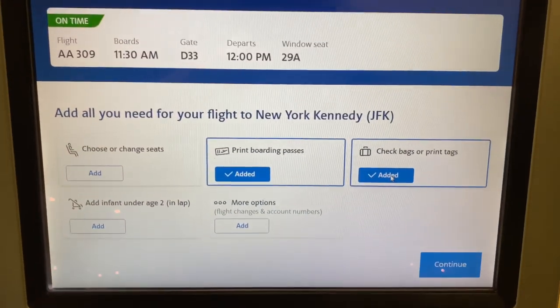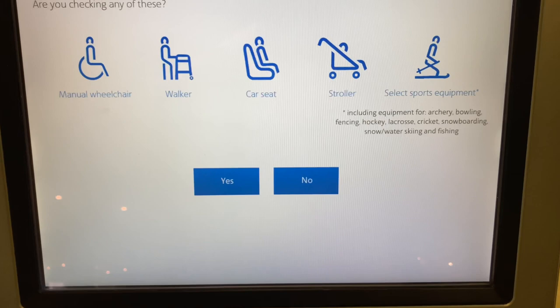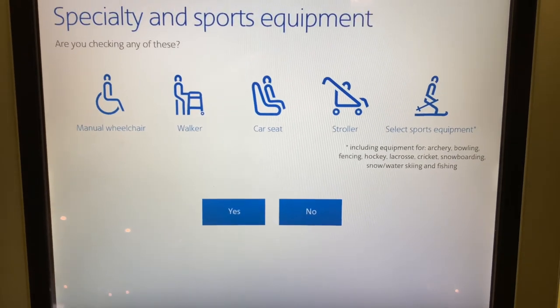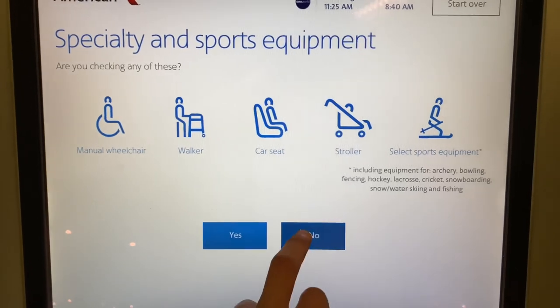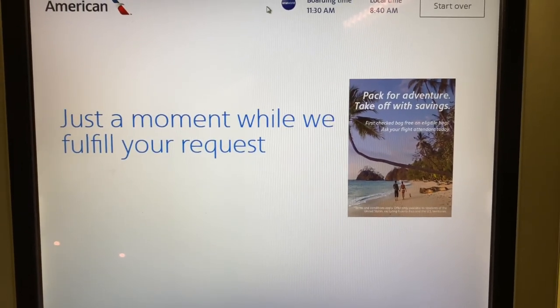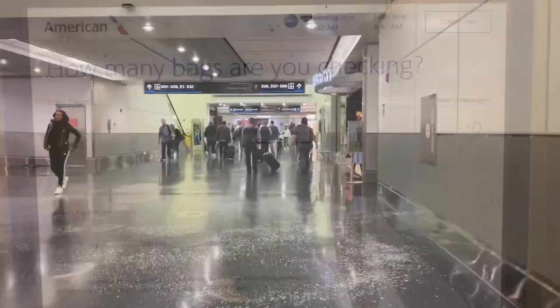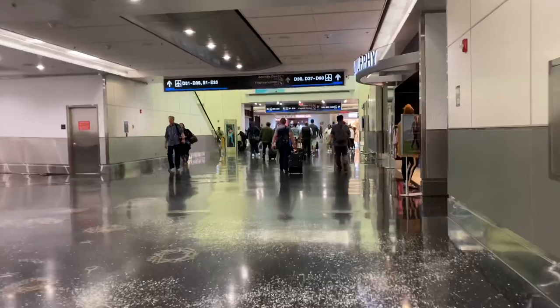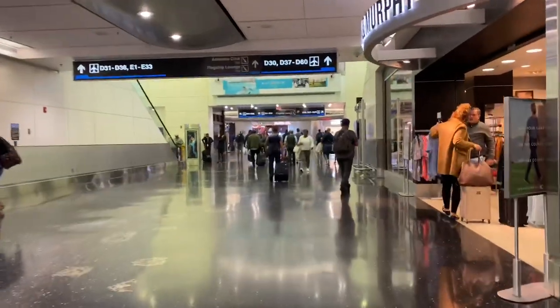I'll start by mentioning some pre-flight things such as seat reservation, which is free for the standard seats of course. If you want a preferred seat forward in the cabin or an extra legroom one, you'll have to pay extra. Moreover, in domestic segments checked luggage is not included with American — I think they charge $30 for each of the first two pieces or something of the sort — but as our flight was part of an international itinerary, we were not charged.